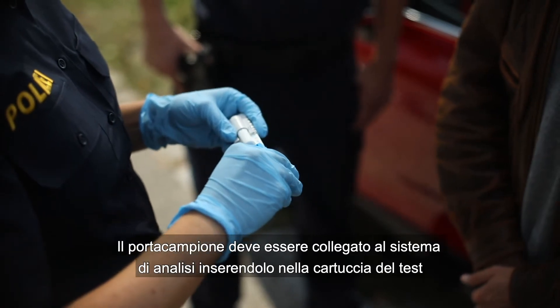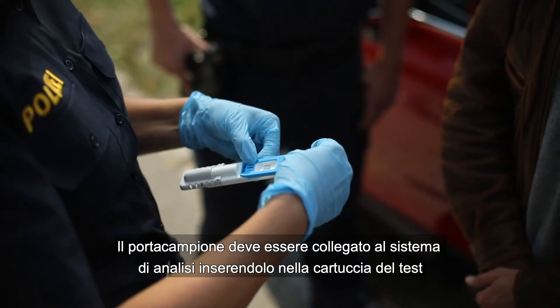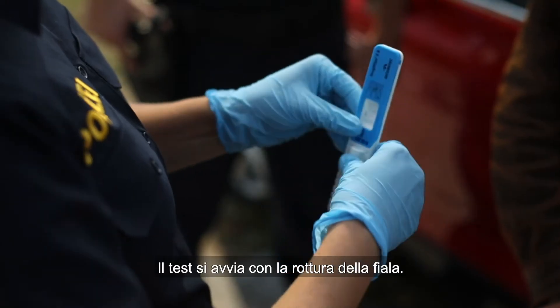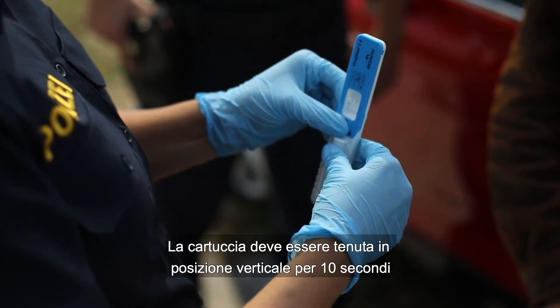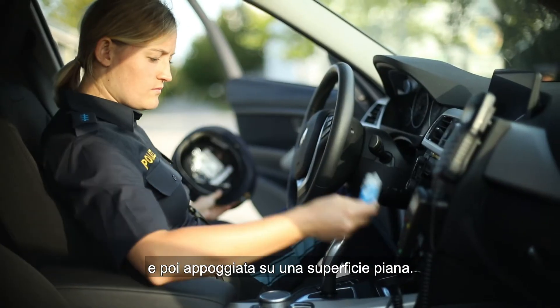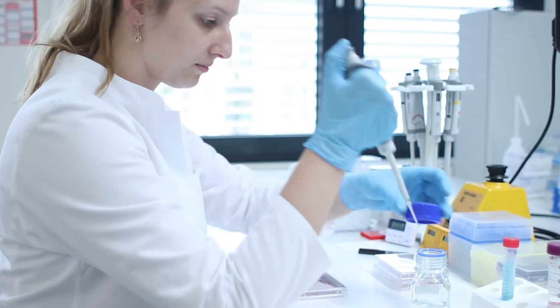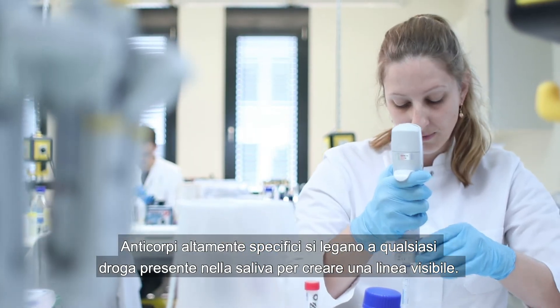The sample collector connects with the test system once it slots into the test cartridge with an audible double click. Breaking the ampoule starts the test. The cartridge must be held upright for ten seconds and then set down on a flat surface. Highly specific antibodies bind with any drugs in the saliva to create a visible line.